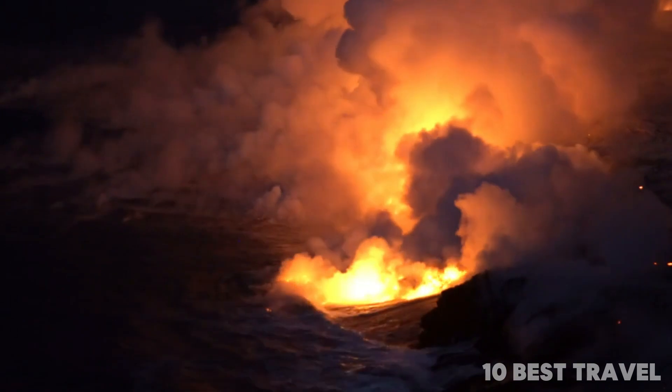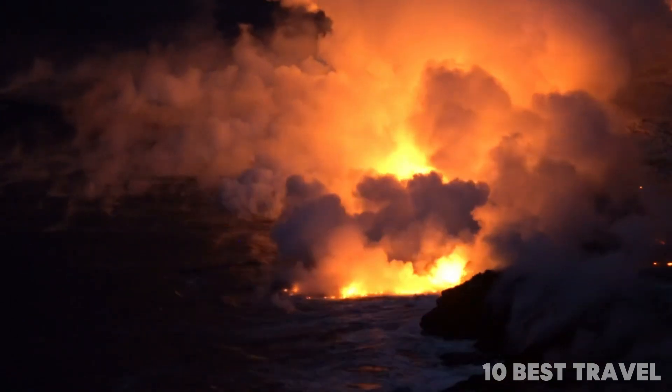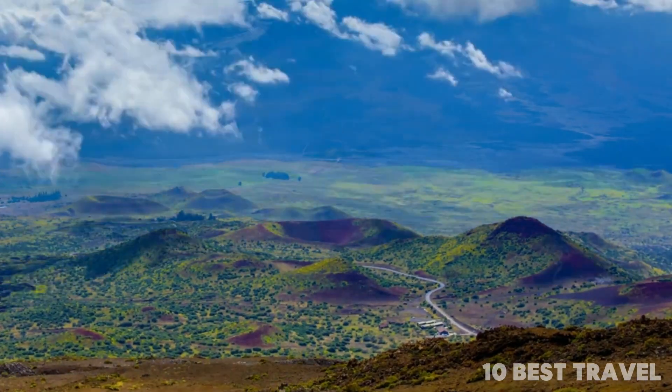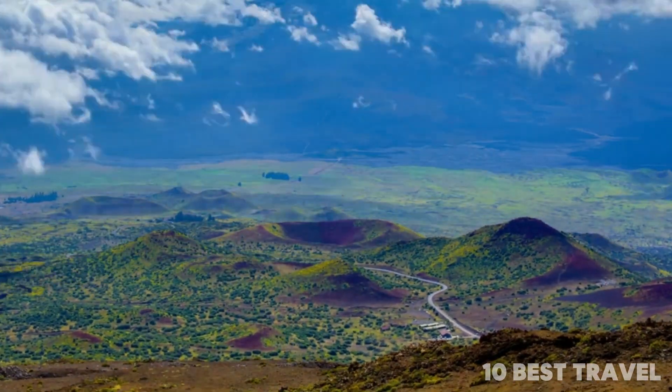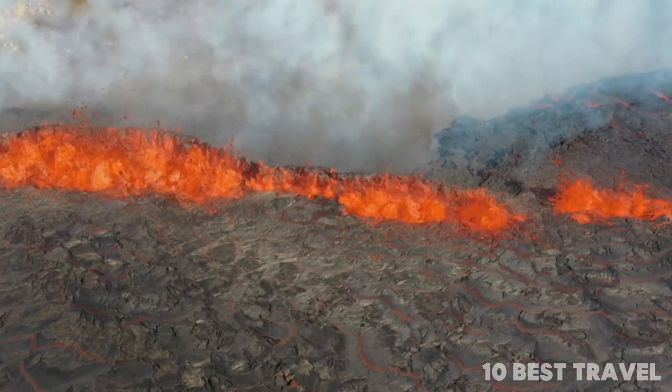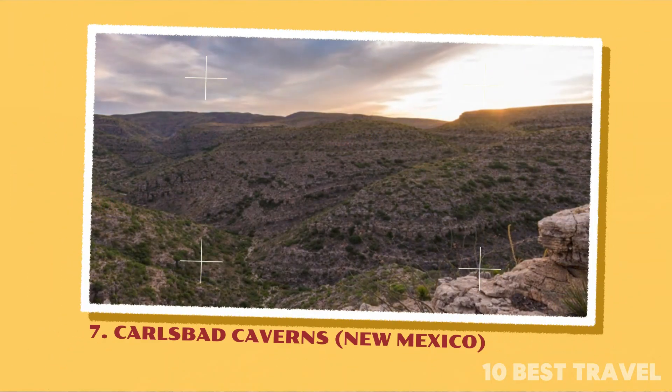Kilauea shield volcano in the National Park has erupted as recently as 2018. The last eruption quite literally changed the shape of the park itself — an insight into the power of nature. The park remains open, but some areas are understandably closed.